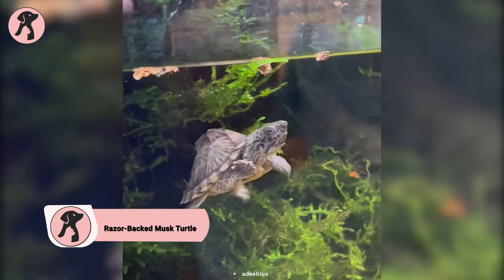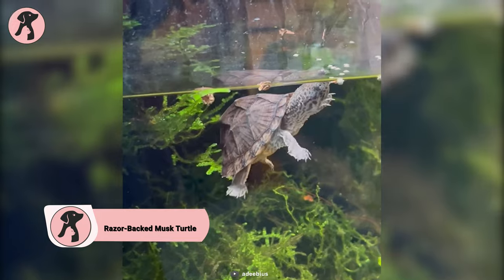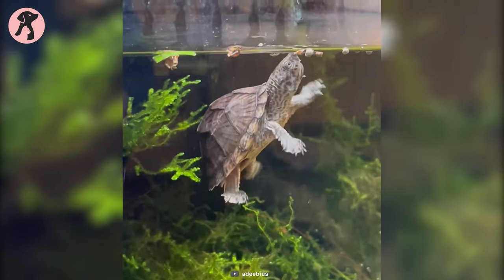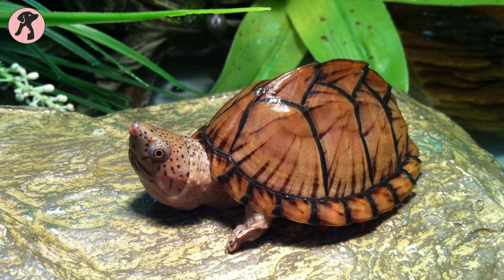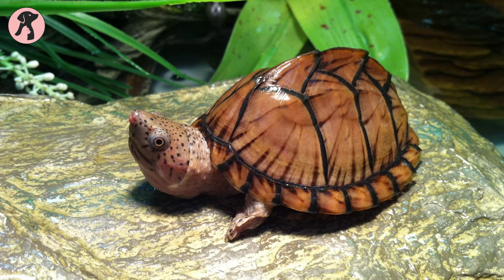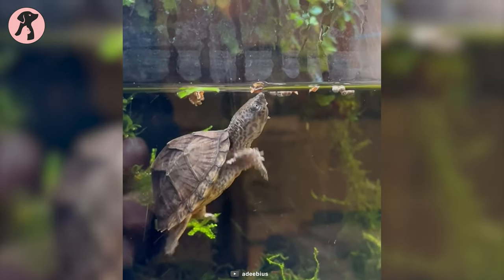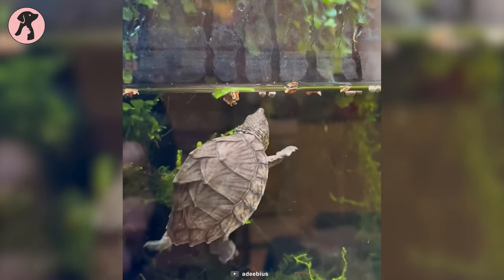These turtles have a prominent ridge or razorback on their shell, giving them a distinctive and unique appearance compared to other musk turtle species. These small turtles require an aquatic environment with a basking area and a varied diet that includes protein and vegetation. They can be territorial and aggressive towards other turtles, so it's important to keep them in separate enclosures.